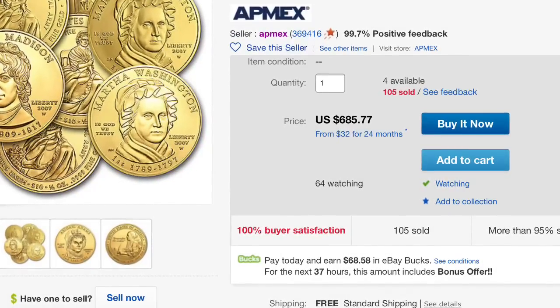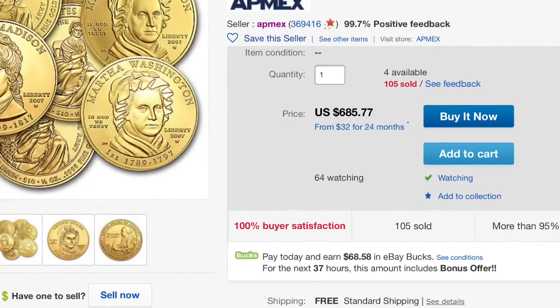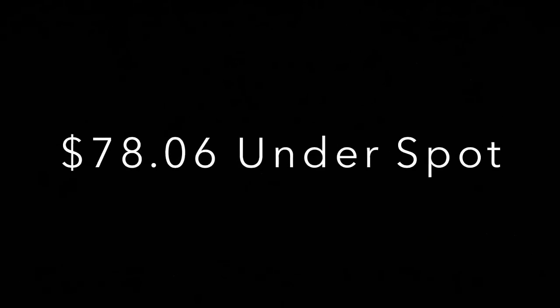Here you see this half ounce of gold — $685.77 — after my credit card kickback and the 10%, $603.47, which if you doubled that is $1,206.94 per ounce, which is just a little over $78 under spot.